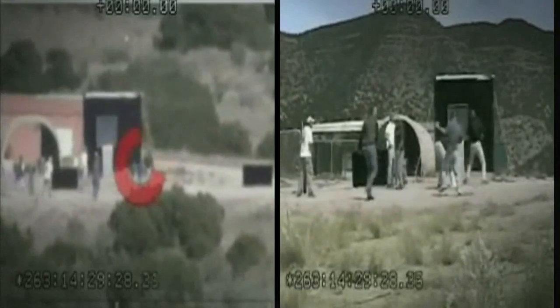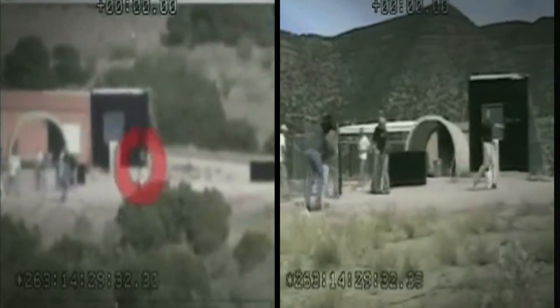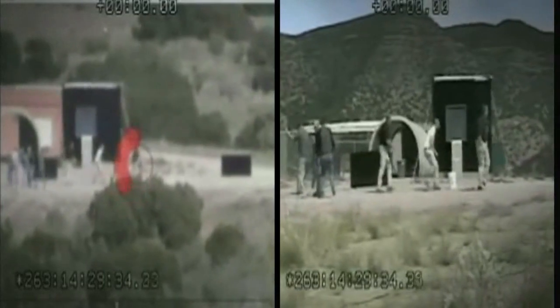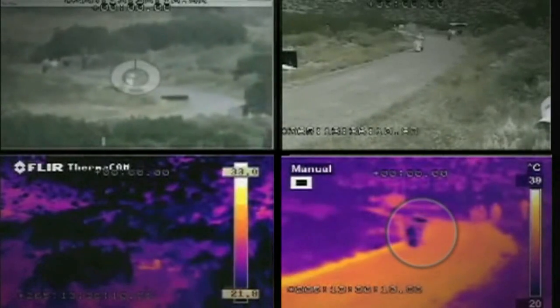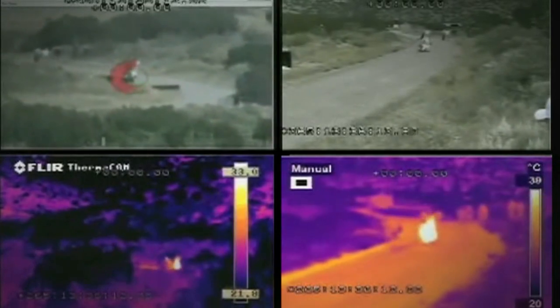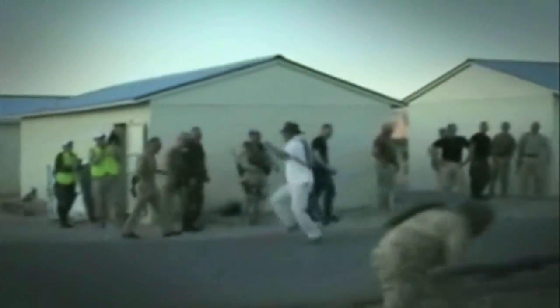Active Denial Technology uses radio frequency millimeter waves at a frequency of 95 gigahertz. Traveling at the speed of light, the millimeter wave directed energy engages the subject, penetrating the skin to a depth of only about 1/64th of an inch. The beam produces an intolerable heating sensation, compelling the targeted individual to instinctively move.